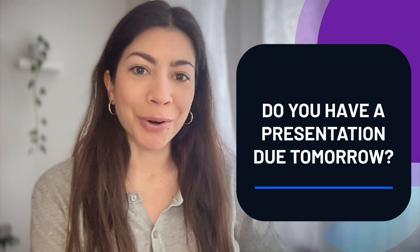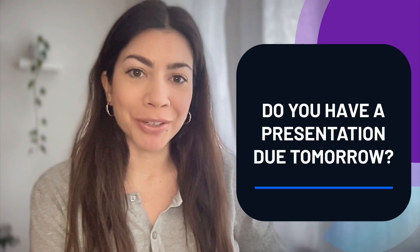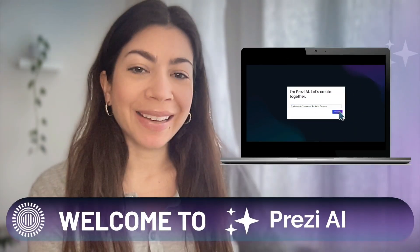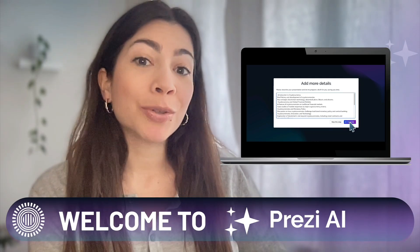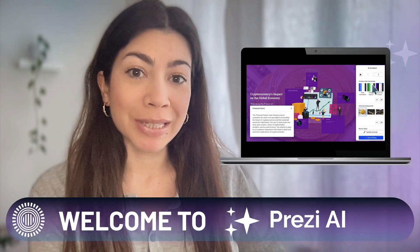Do you have a presentation due tomorrow? Let Prezi AI be your design expert. Hi, I'm Jules, one of the trainers here at Prezi, and I'm here to show you how to leverage Prezi AI for your next presentation.